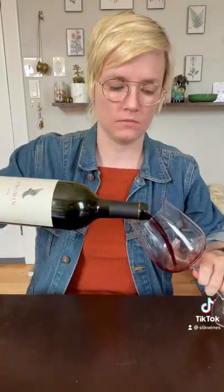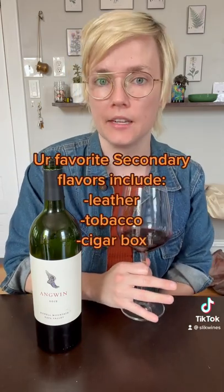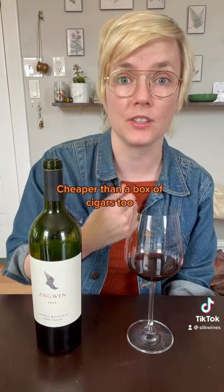All right, let's try the 2012. It looks different — it's got more of a brown, oxidized color, and the nose is way different as well. We get the plums and the earth like the first wine, but now we're getting these secondary flavors, which are a result from aging. We've lost a lot of the fruit, and it's more of these intense, almost cigar-like notes.